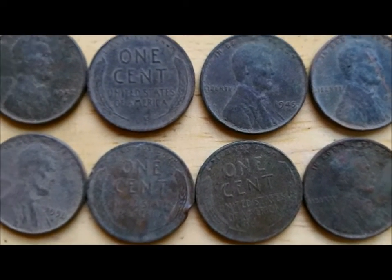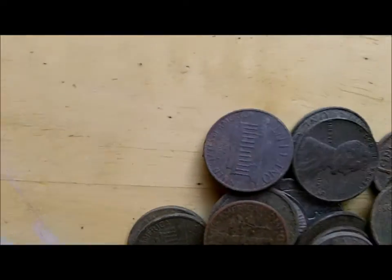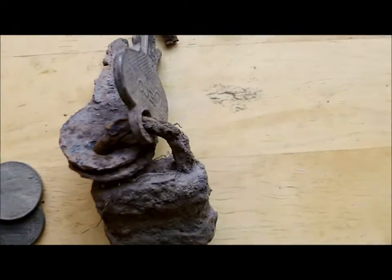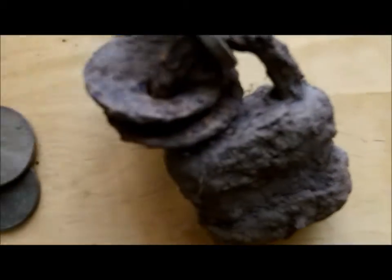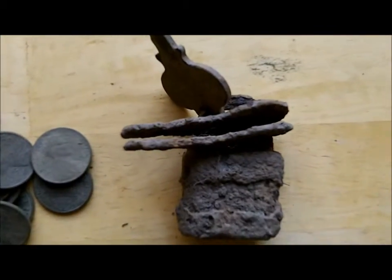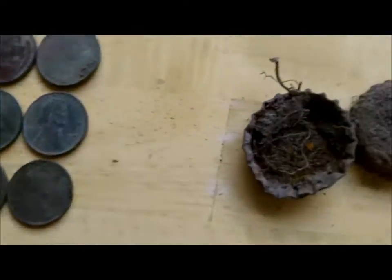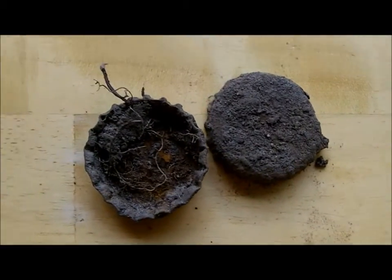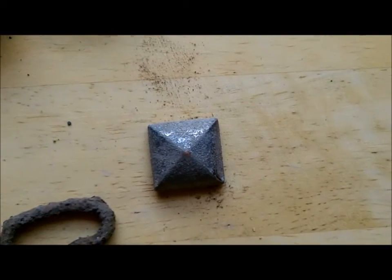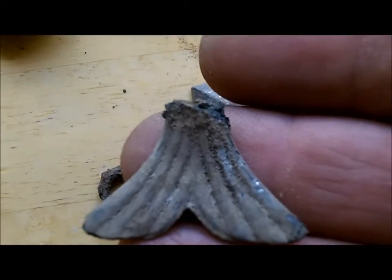From what I could gather just looking at them, they were mostly 40s and 50s. Got a pile of clad from this lock with all the keys on it, so that baby's gonna stay locked for eternity. Some old steel bottle caps.